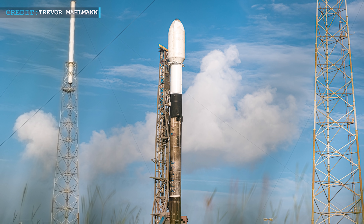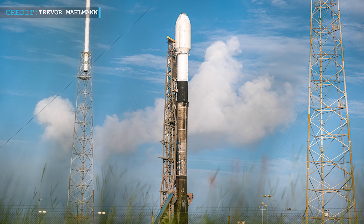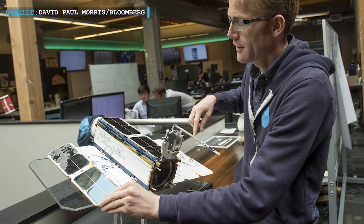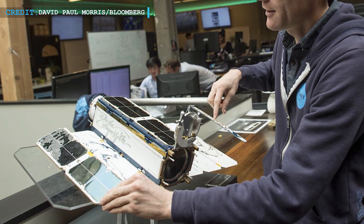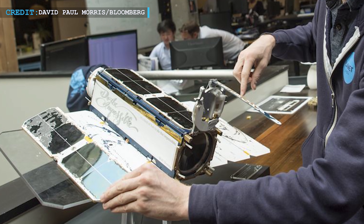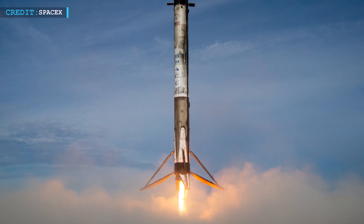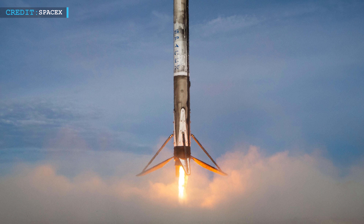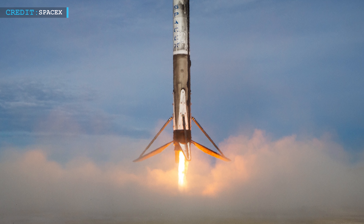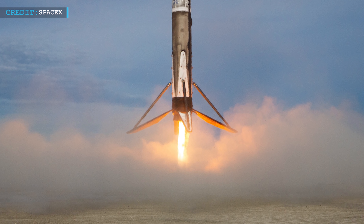Following the same path, Transporter 3 will also have a small satellite count of 80 to 90. The report says that Transporter 3 will deliver about 44 Super Dove Earth observation spacecraft to Planet Labs. Transporter 3 will significantly mark the first land landing of a Falcon booster in more than six months, and will also be the first of four Transporter launches planned for the year 2022.